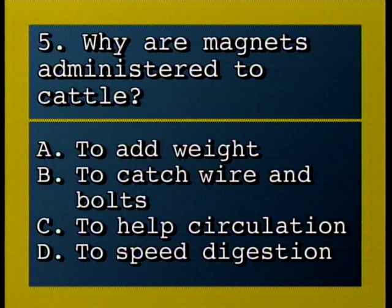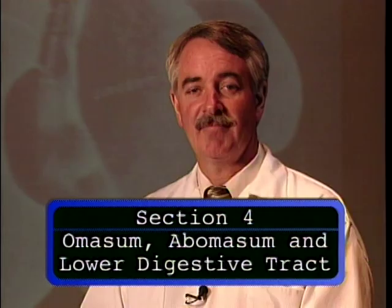Why are magnets administered to cattle? A, to add weight; B, to catch wire and bolts; C, to help circulation; D, to speed digestion.